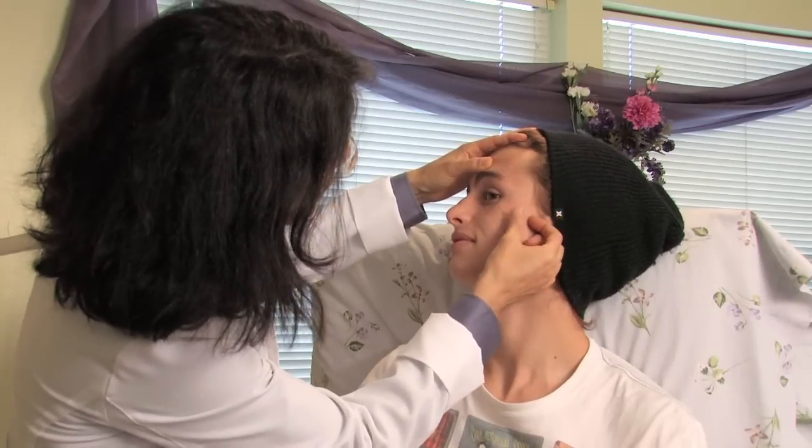Hi, I'm Dr. Lisa Bennis, dermatologist in Los Angeles, California, and today I'm going to talk to you about how to get rid of acne scarring.